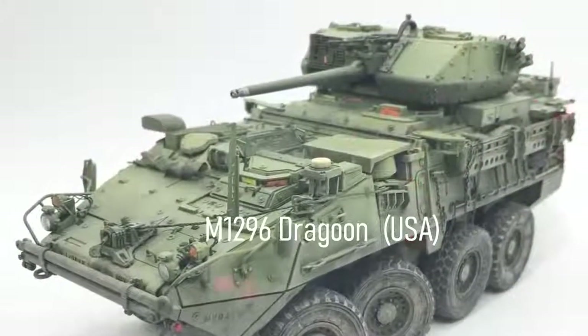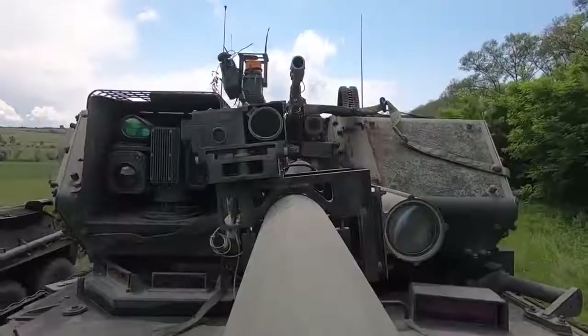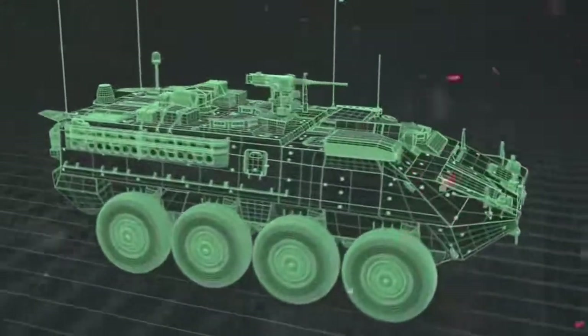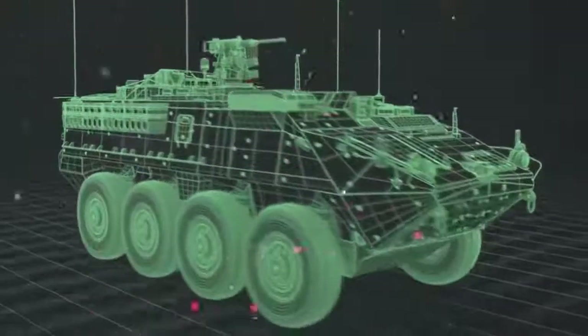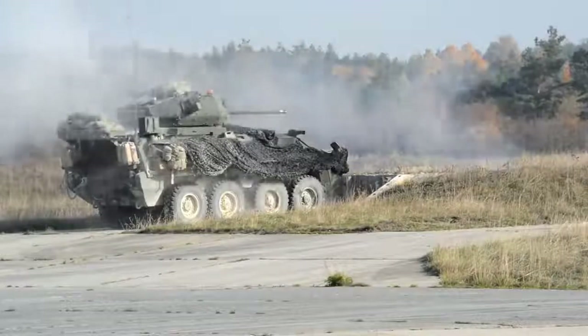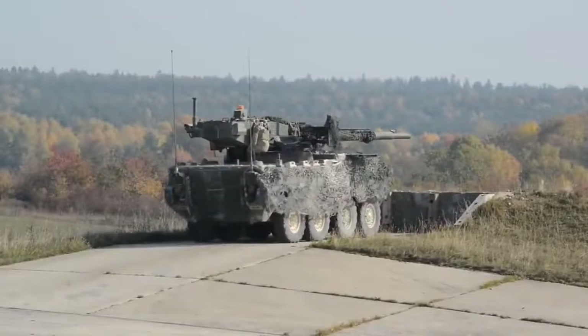The M1296 Dragoon, USA. The M1296 Dragoon is an upgraded version of the M1126 Stryker with significantly increased lethality. Its official designation is Infantry Carrier Vehicle Dragoon, or ICVD. The first operational M1296 Dragoon was delivered to the US Army in 2017.